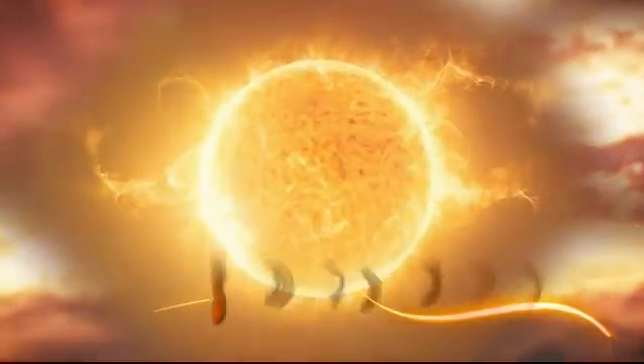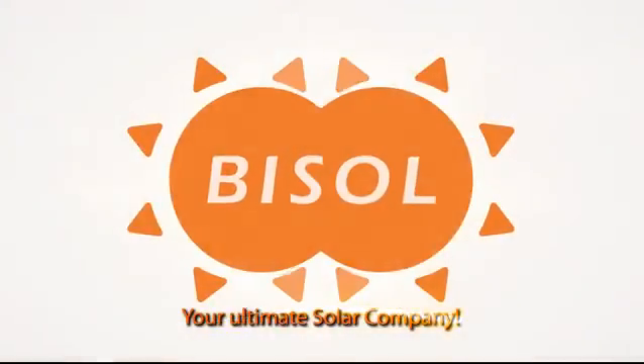Welcome to the solar era with Bisol as your ultimate solar company.